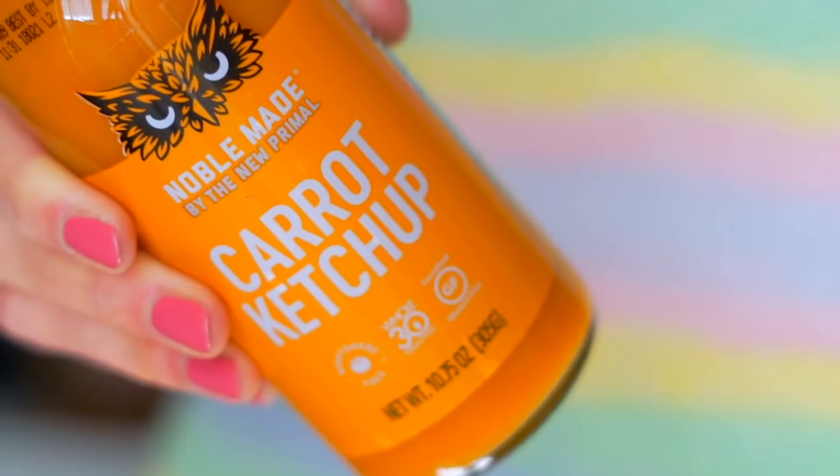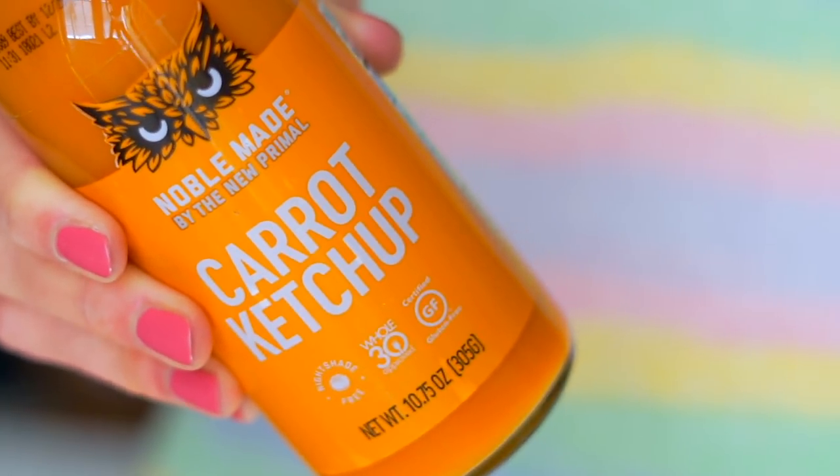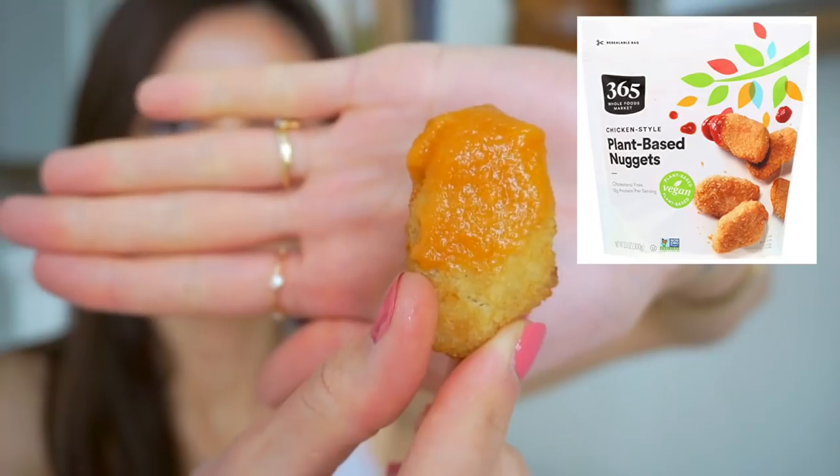First up, I've got this carrot ketchup by Noble Made by The New Primal. It has very simple ingredients. I can definitely smell the carrots and apple cider vinegar. I'm going to have this on a vegan chicken nugget. I'm not getting ketchup at all — if you didn't call it carrot ketchup, I'd think I was just eating carrot puree. It tastes like carrots with a little bit of vinegar and salt, which is pretty much what it is.